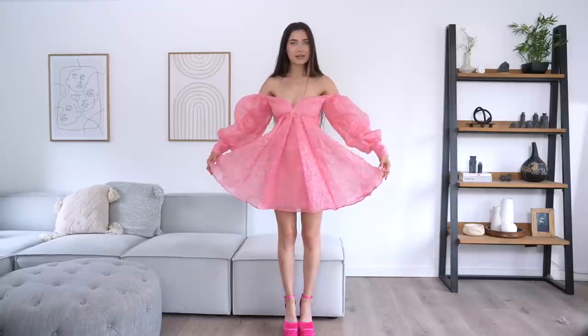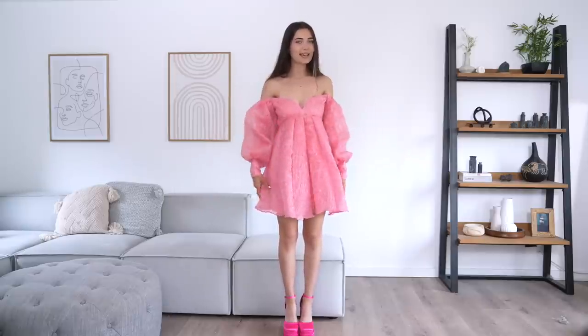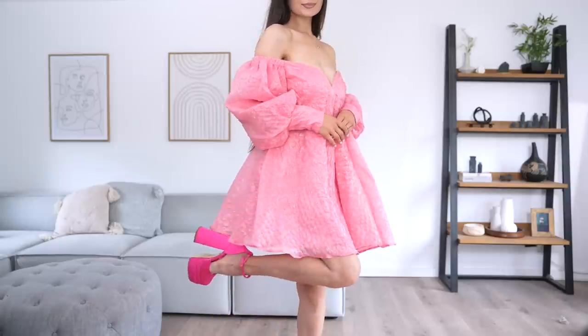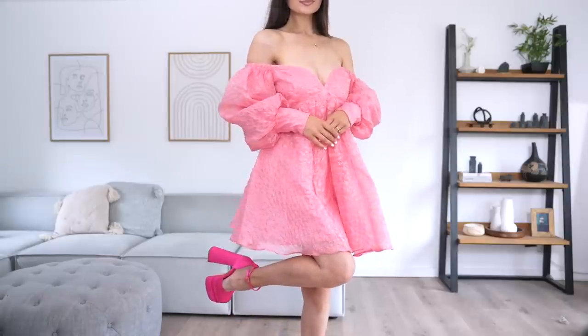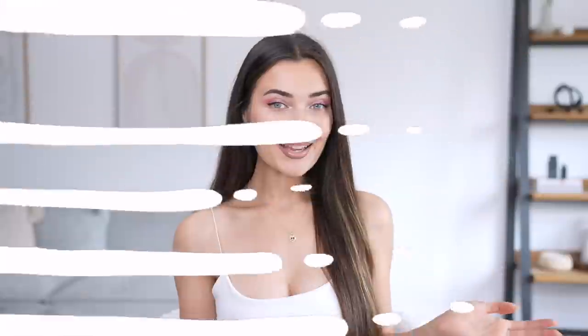The actual fabric is very nice and breathable. I like how floaty and how much volume this dress has. It's definitely very Barbie-themed, and I paired it with the darker pink heels. I think this is the first dress where I'm a little bit iffy — I'm not too sure if I like it, so I'm going to rate this a 5 out of 10.